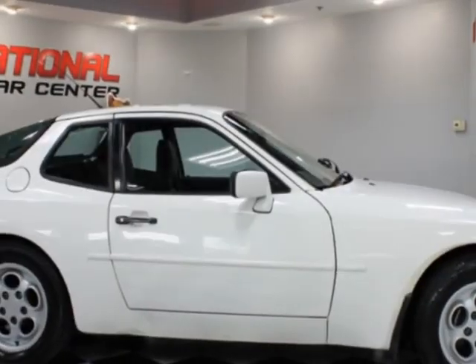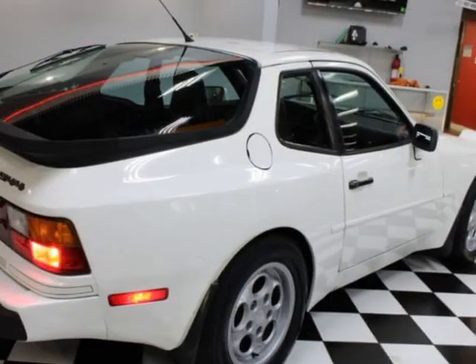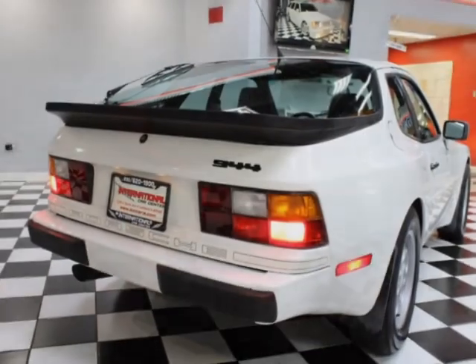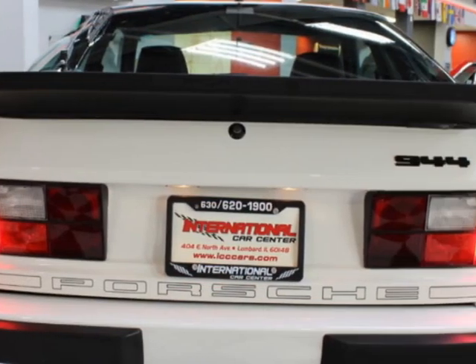This vehicle boasts a 2.5-liter 4-cylinder engine and has a 3-speed automatic transmission. This vehicle comes equipped with air conditioning, power windows, power locks, and cruise control. Call us or email our friendly sales staff today to schedule a test drive.